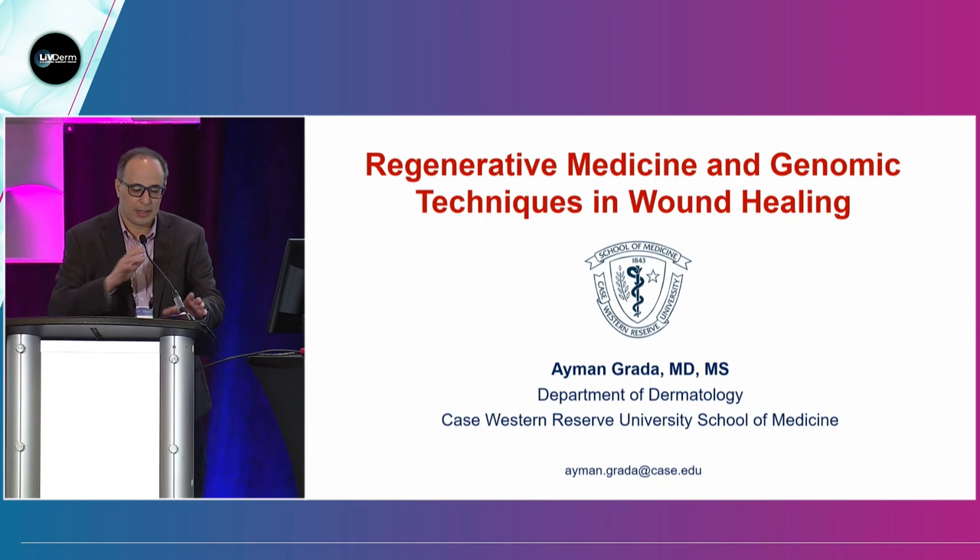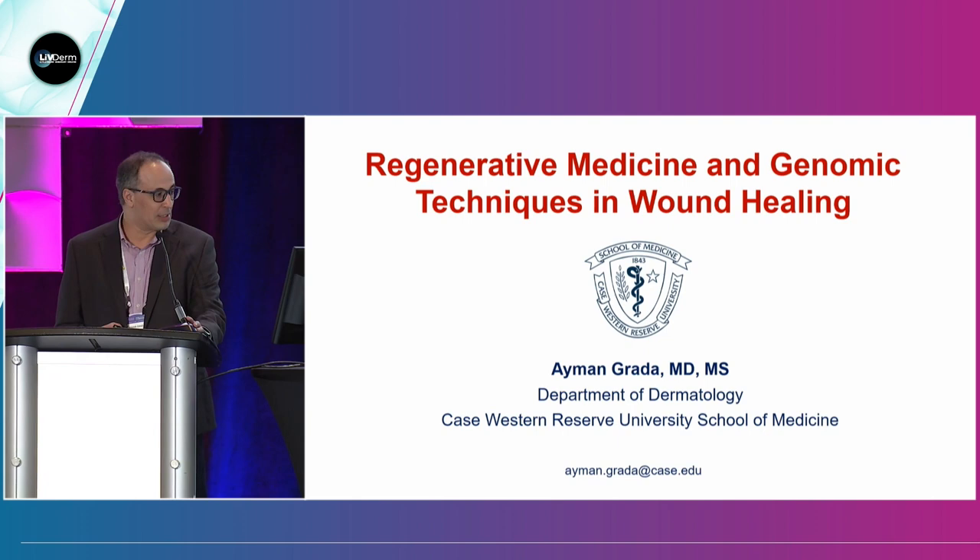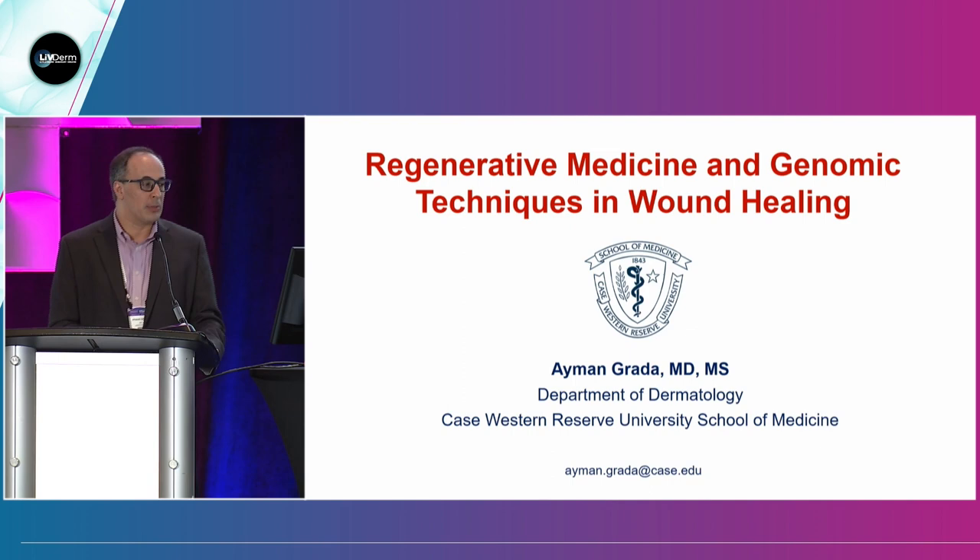Hello everyone. We're going to talk about regenerative medicine and genomics techniques in wound healing. My name is Ayman Grotta. I'm an adjunct professor of dermatology at Case Western Reserve and a medical director of dermatology at AbbVie. However, I have no relevant conflict of interest. This talk represents my own experience and does not represent AbbVie or its products.